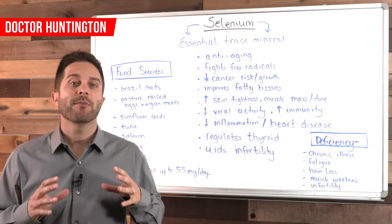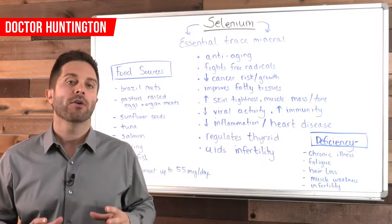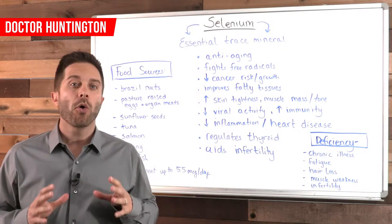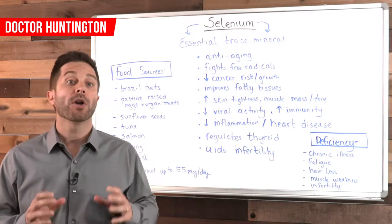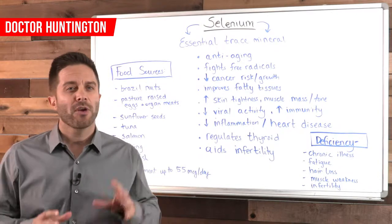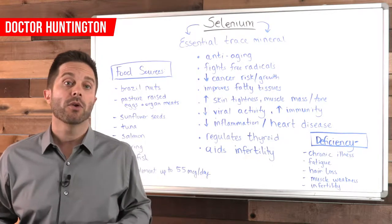Selenium is one of the 10 essential trace minerals. This means that your body relies on it and you only need a small amount, but it also means that your body doesn't make this mineral, so you must get it through the food you eat or a supplement.